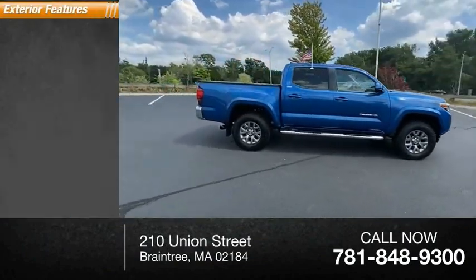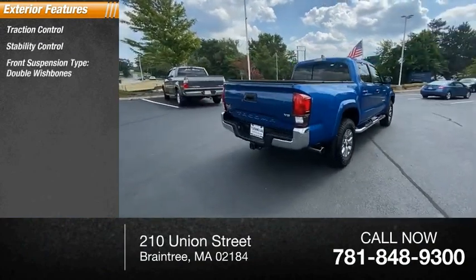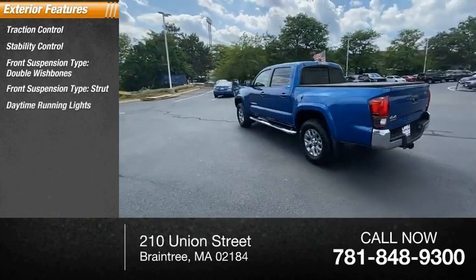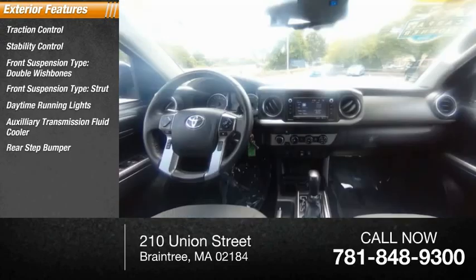Here are some of this vehicle's great options: traction control, stability control, front suspension type double wishbones, front suspension type strut, daytime running lights, auxiliary transmission fluid cooler, rear step bumper, fog lights, braking assist, power brake.